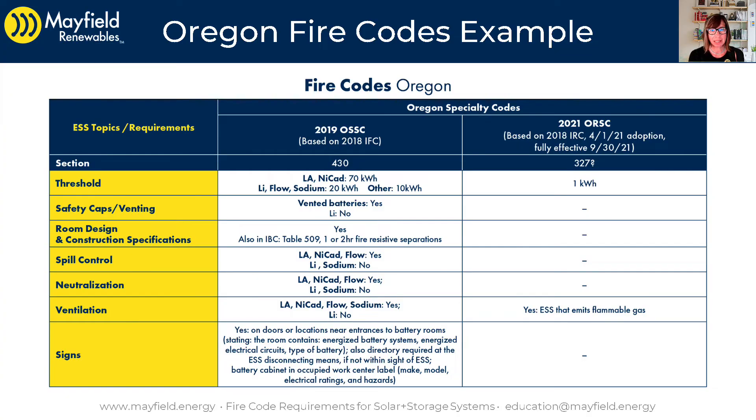Welcome back. This is Part 5, where we detail a specific state. In this case, we are detailing Oregon and their specialty codes.